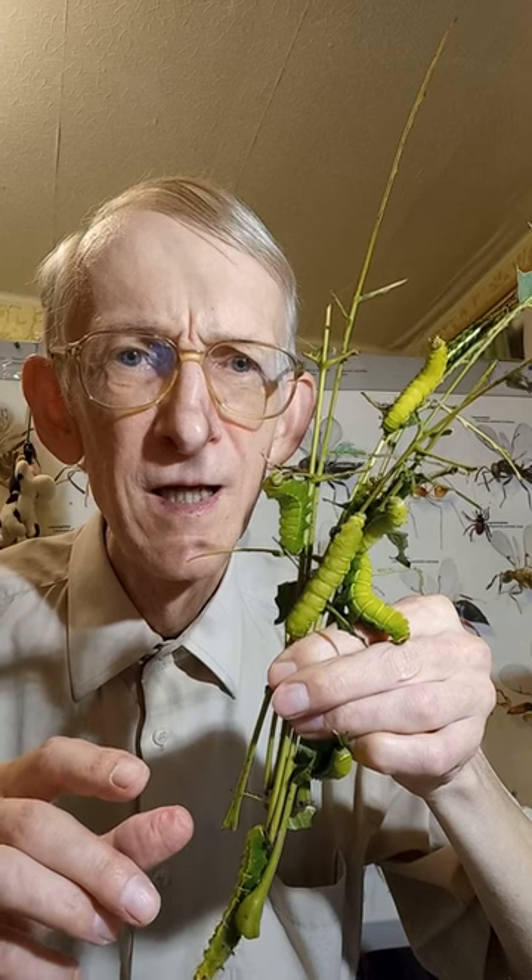But I enjoy them very much because they will very soon make cocoons with pupae inside, and from the pupae, after metamorphosis, beautiful moths of the American moon moth will emerge. Have you kept them? Do you know them? Write in the comments.